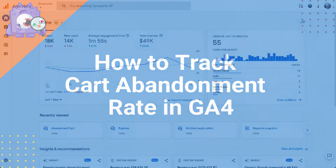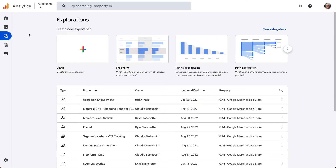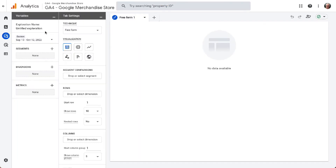If you're using GA4, select the Explore tab from the left sidebar. Once the Exploration screen loads, click on the blank template to create an exploration. Next, type in a name for your custom exploration — we're going to call ours Abandoned Carts.